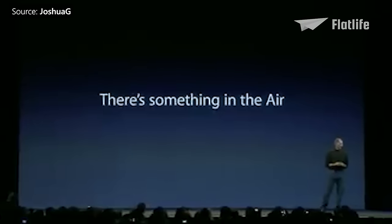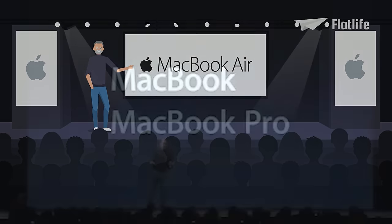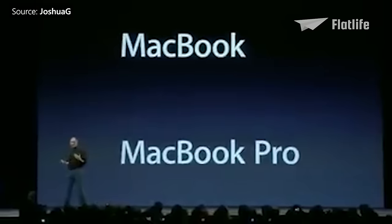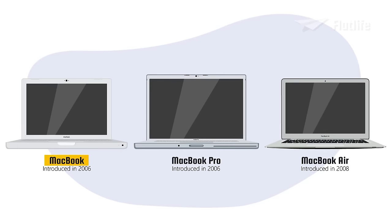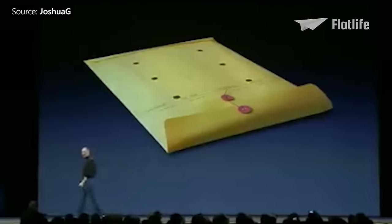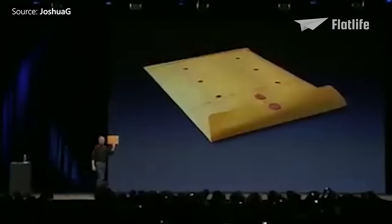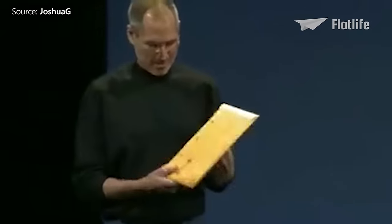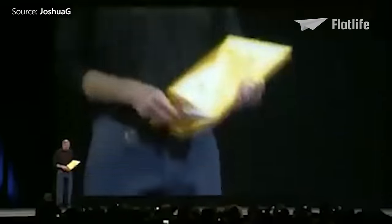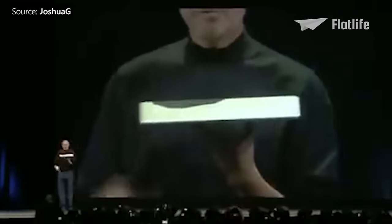In January 2008, Steve Jobs introduced a new line of MacBooks during the 2008 Mac World Conference. Now consumers could choose between the original MacBook, the more powerful MacBook Pro, and the lighter and thinner MacBook Air. Jobs famously pulled it out of an office envelope to demonstrate just how thin it was. It was the world's thinnest notebook, with a thickness of just 1.9 centimeters or 0.75 inches, and it even opened a new laptop category known as the Ultrabook family.